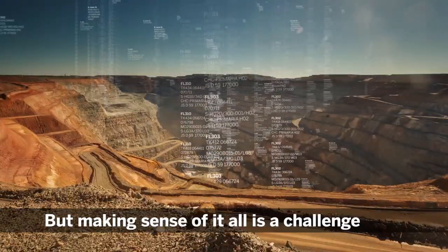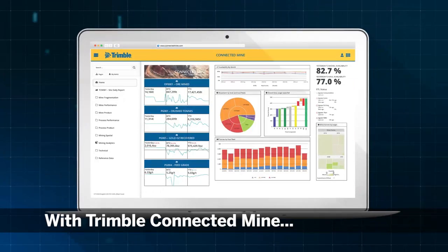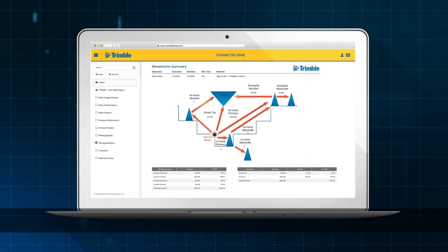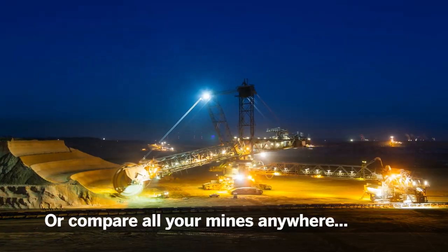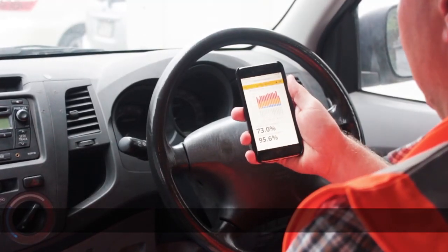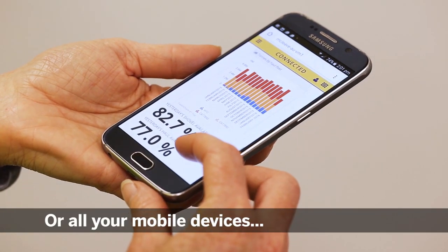But making sense of it all is a challenge. With Trimble Connected Mine, all your data is organized into one place. You can view reports from one mine or compare all of your mines anywhere, anytime, on desktop or all your mobile devices.